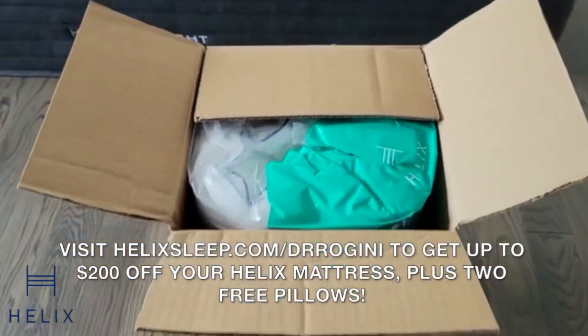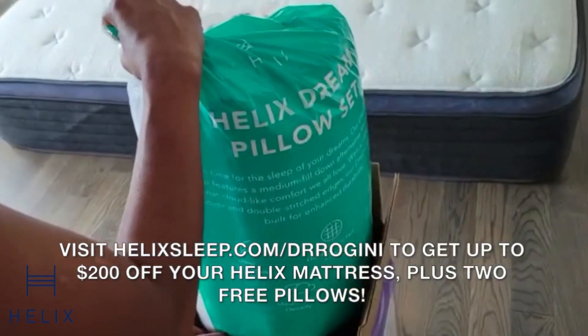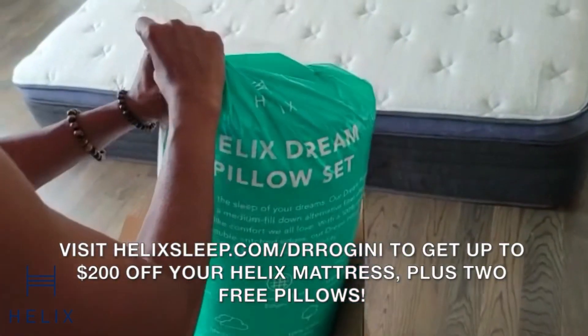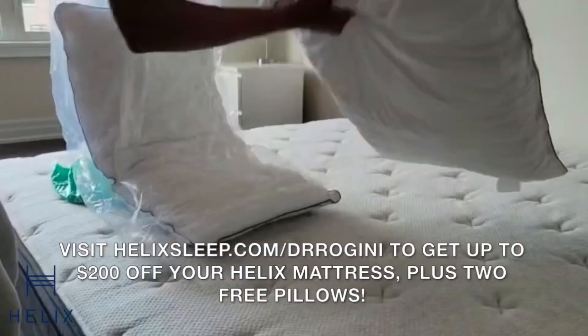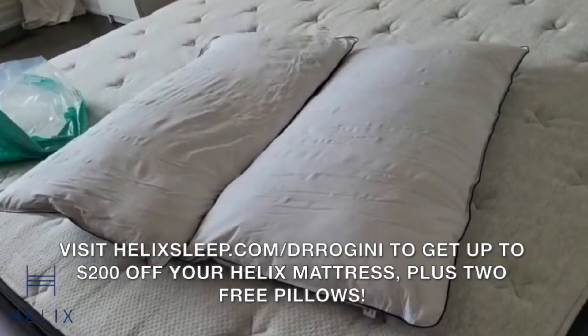I love my Helix and I hope you would too. If you click the link below you get $200 off and two free pillows. Again, it's helixsleep.com/dr.rogini — D-R-R-O-G-I-N-I.